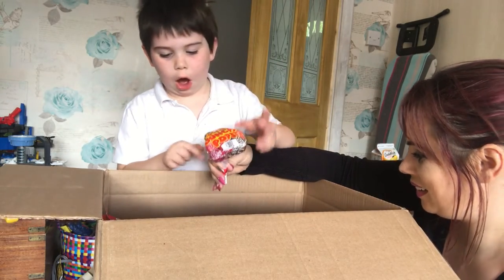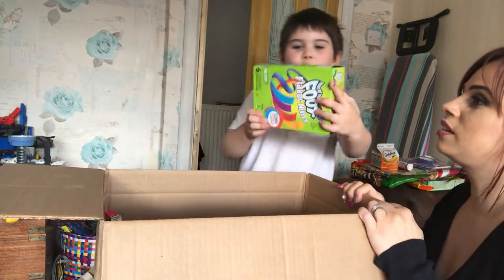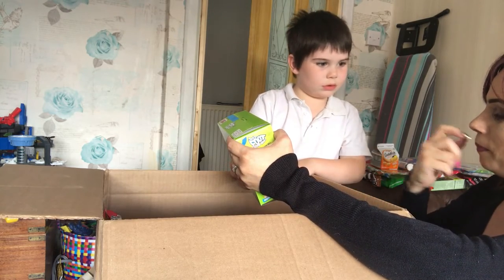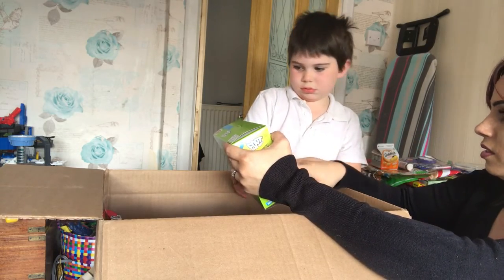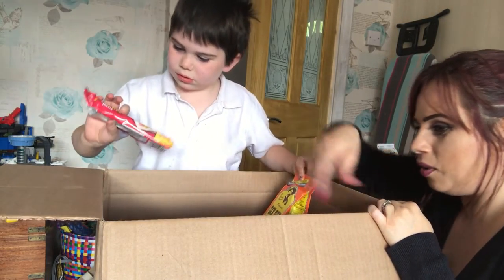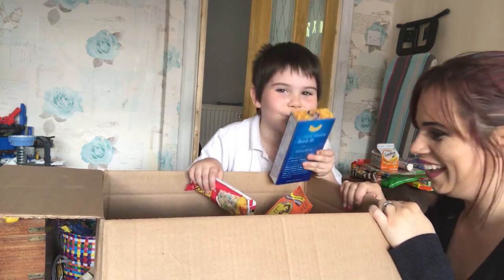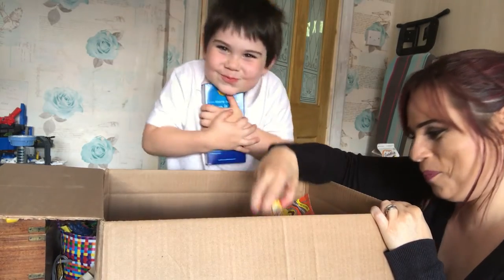Bottle caps soda pop candy - wow! There are so many things here. Laffy Taffy sour apple and blue raspberry - and there's a new joke on every wrapper! Wow! Fruit by the Foot flavoured mixers - you have those twirly fruit snacks in England, but these are the American ones, different to the ones we've got. Oliver, macaroni and cheese - cheesy pasta! Oliver's favourite food - thank you, good boy!